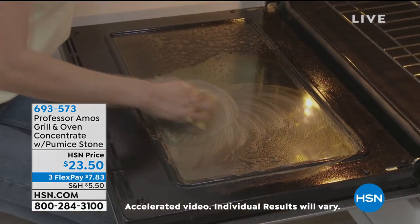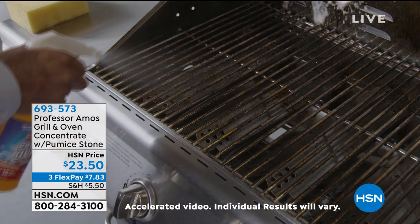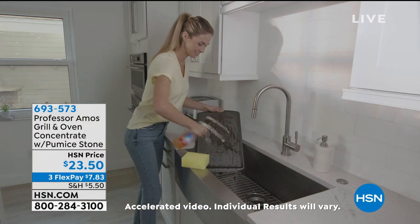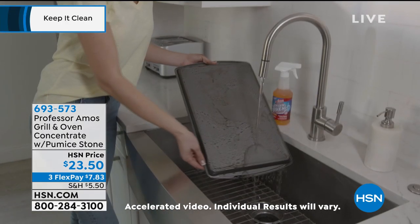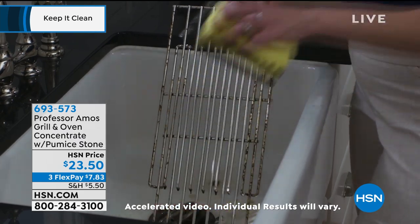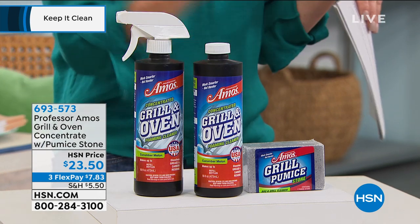It's a concentrate that comes with a pumice stone. Whether it is your oven, microwave, old pots and pans, your grill outside, your barbecue, or your cabinet doors, you can really get rid of that burnt-on residue, the grease, the grime. We've got three gorgeous scents: lemon, cucumber melon, and citrus zest. A clean grill means better tasting food.